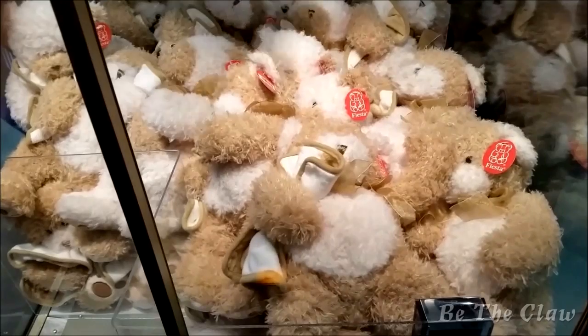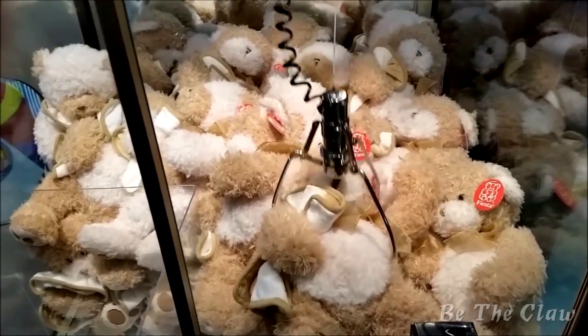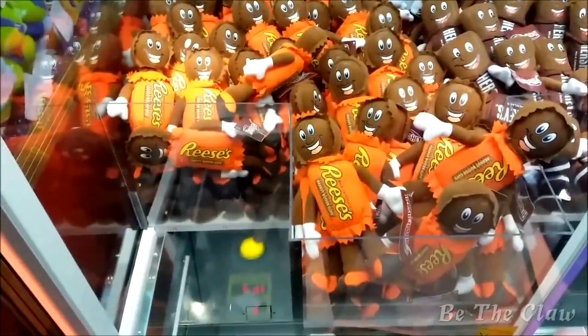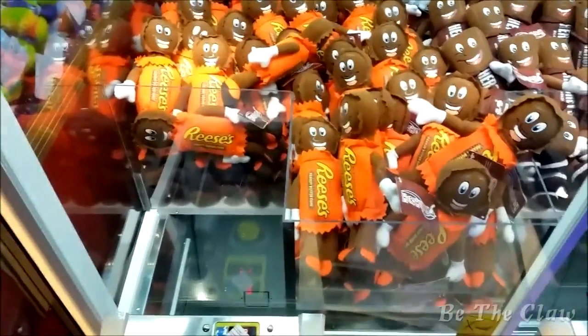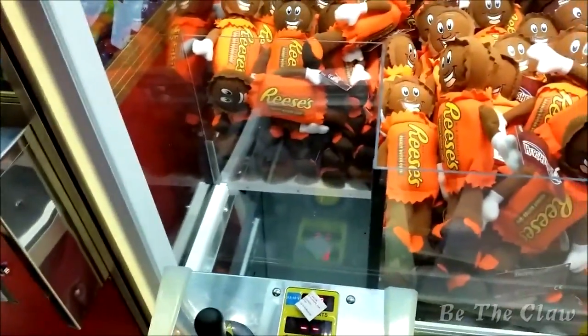Here, this is an older — I think that's like a Mega Crane. Those are usually not quite as rigged, a little bit easier, but those things were so stuffed in there that it was almost impossible. This was a newer machine, definitely a rigged one. I was trying to win those Reese's chocolate thingies, but it was definitely not letting me have any of that.